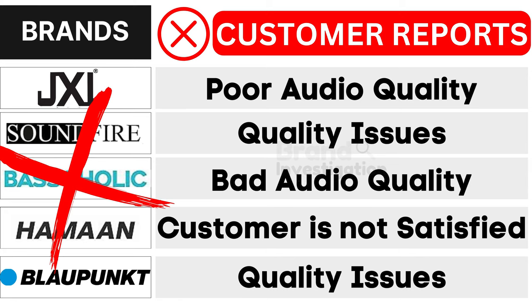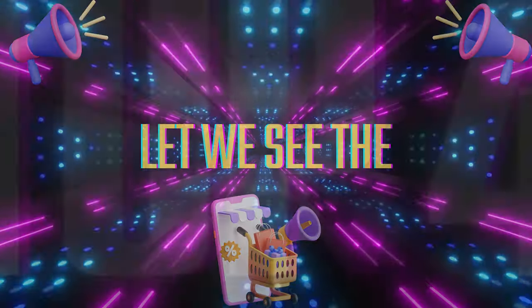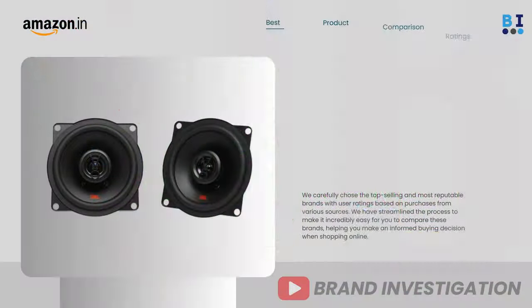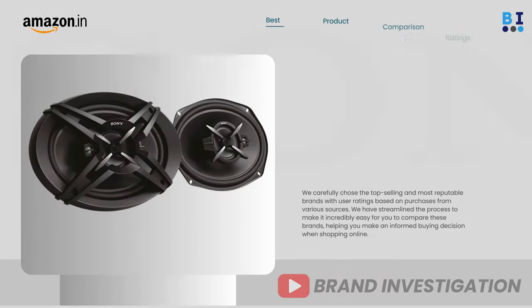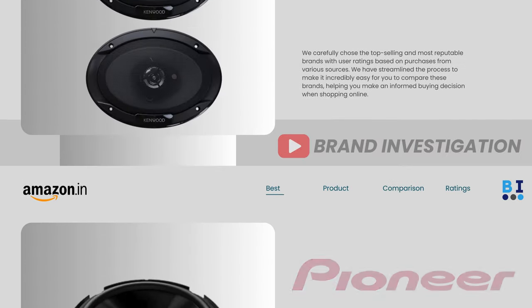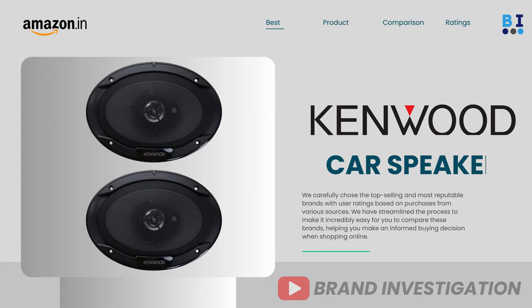As a result, customers have strongly opted to avoid these brands. Let's now explore the top four recommended car speaker brands: first, JBL; second, Sony; third, Pioneer; and fourth, Kenwood. Let's see the comparison.